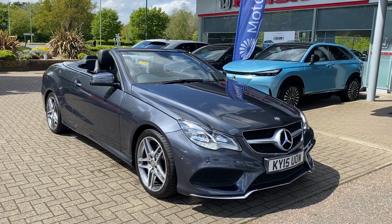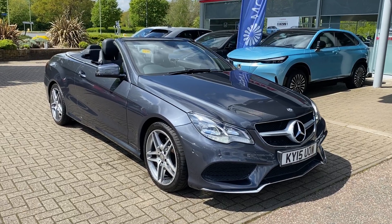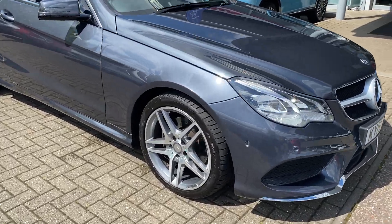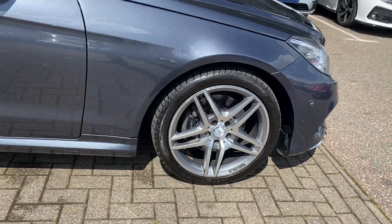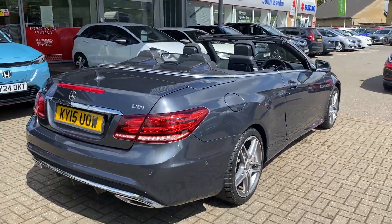Ollie at John Banks Honda in Bury St Edmunds with our used Mercedes E250D. This vehicle has only covered 29,000 miles — for the age, it's extremely low.